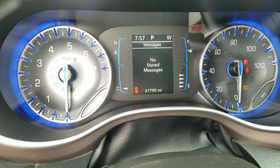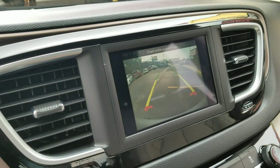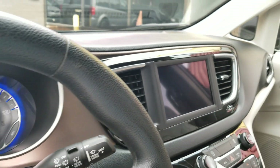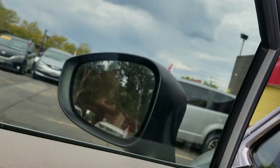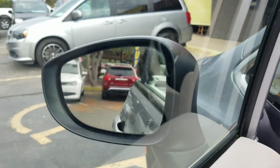You can see 61,790 miles. There's no check engine light on, no airbag light, none of that. Got your backup camera — that's a great safety feature to have. I've got three mechanics that work for me and we've checked all the power mirrors, power windows, and power locks. I'm going to show some of that to you right now.